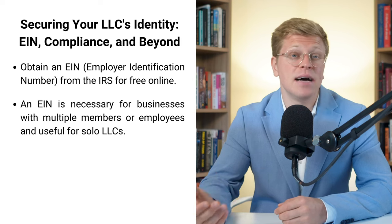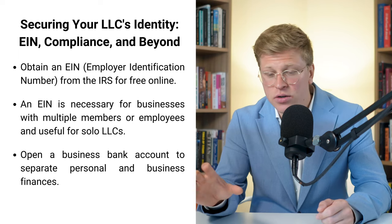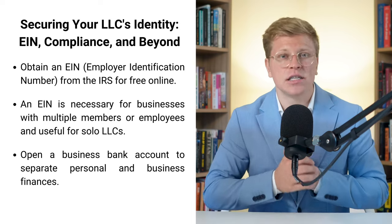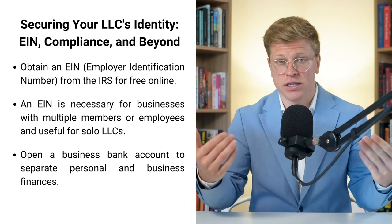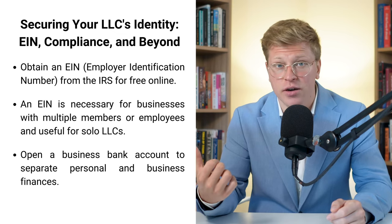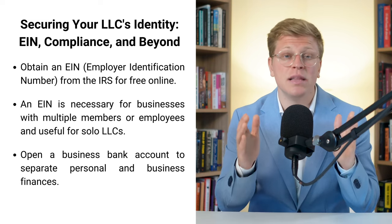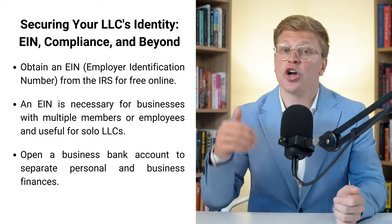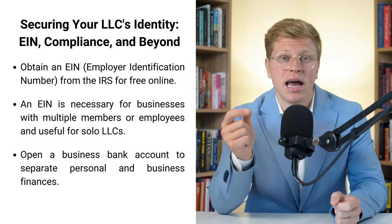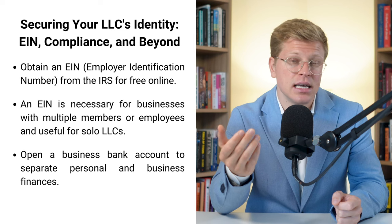Once you've got your EIN, it's time to open a business bank account. This is really important because you want to keep your personal and business finances separate. If you mix your personal and business money, you could lose that liability protection we talked about earlier. It's like building a wall between your personal stuff and your business stuff — you want to keep that wall nice and strong. Go to a bank, show them your EIN and your LLC paperwork, and set up that account.